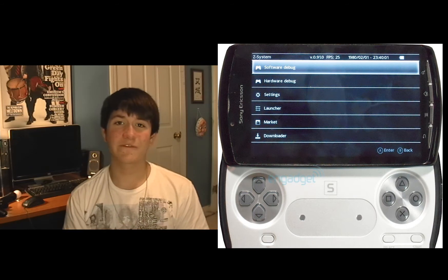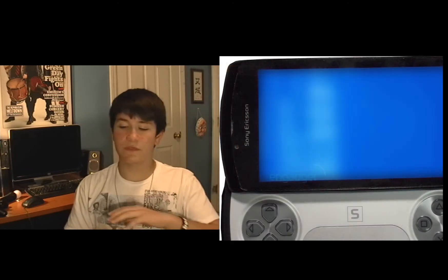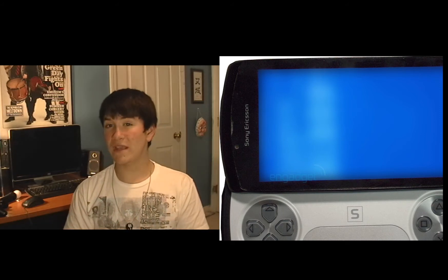Getting into the geek stuff: it has 512 megabytes of RAM and 1 gigabyte of ROM, so you are dealing with a pretty fast system. A difference between this Sony Ericsson and previous PSPs is that on the PSP there was a memory stick slot. This will not be taking memory sticks at all — since it's a phone, it will be taking micro SDs.